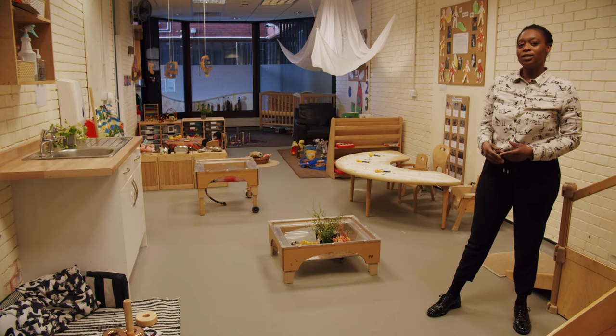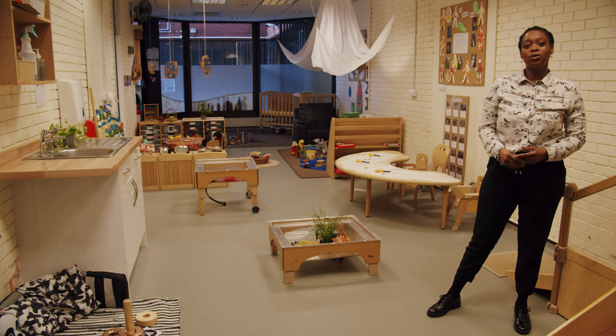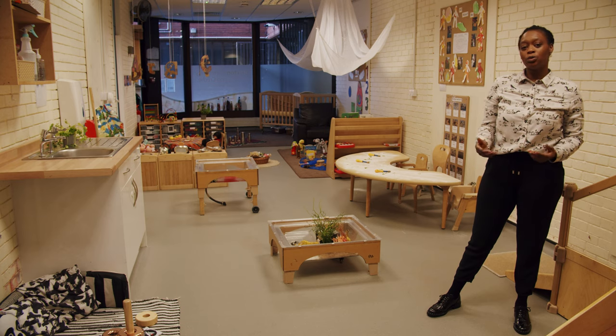This is our baby room. As you can see, all the resources are on the children's level. This will encourage them to become independent, to make choices and to explore all the activities using their senses.